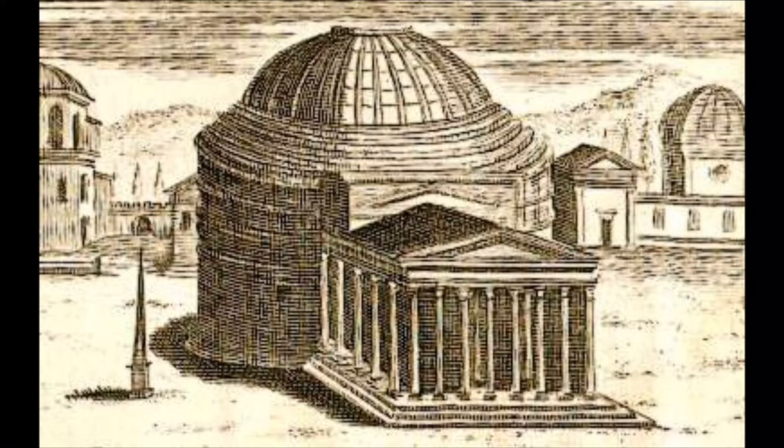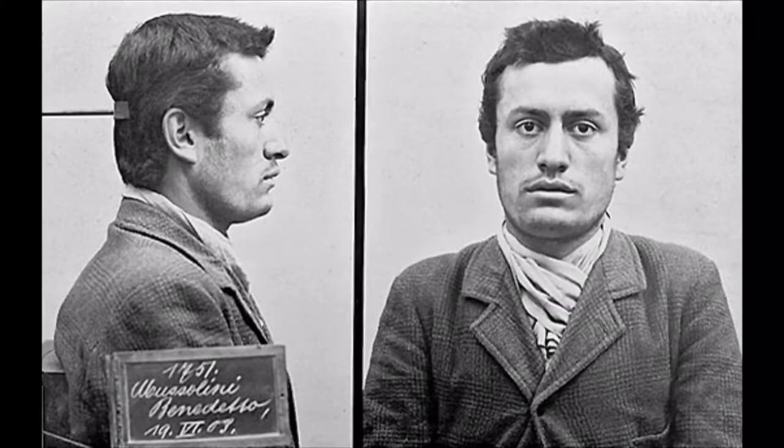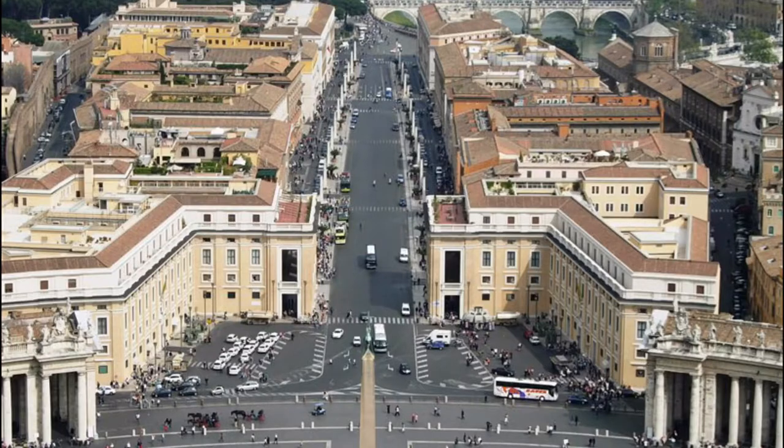The building we see today was built in the reign of the Emperor Hadrian. In its day, the Pantheon would have stood tall with steps leading up to it and perhaps a hundred metre forecourt in front of it. Mussolini had plans to sweep away the medieval buildings around it, as he actually did with those around St Peter's, but thankfully this never came to pass here.